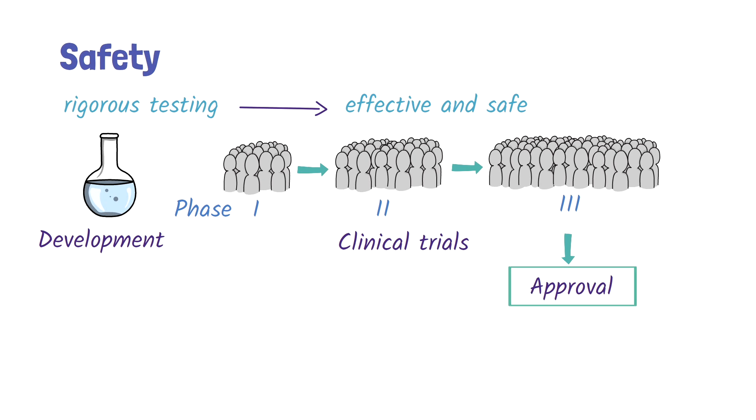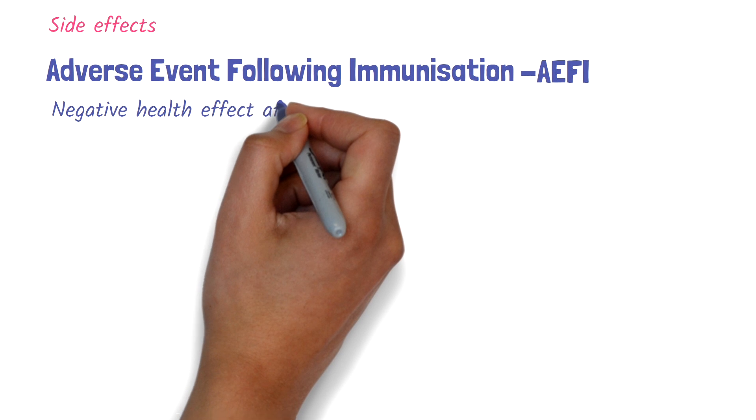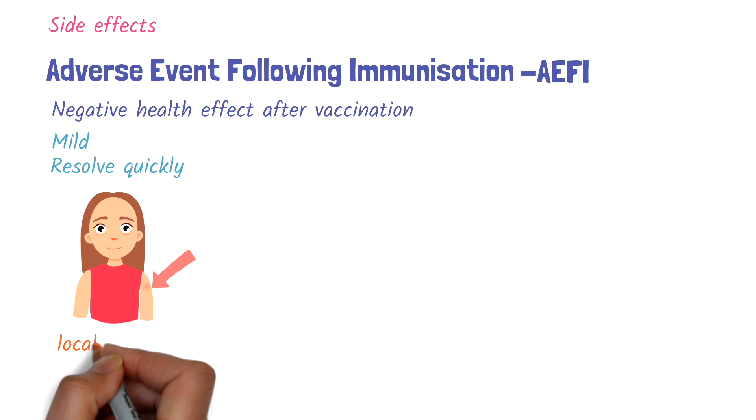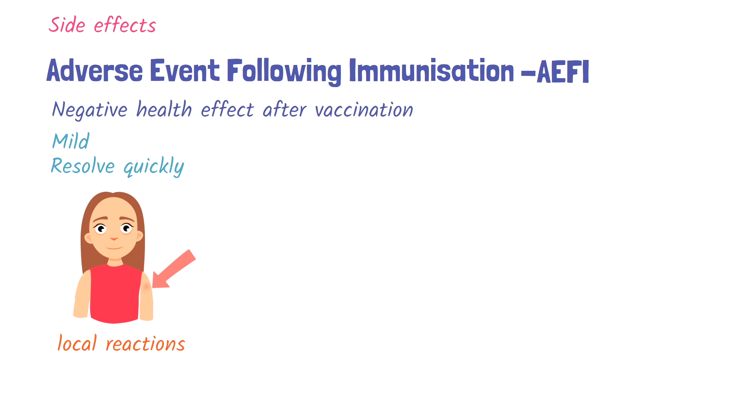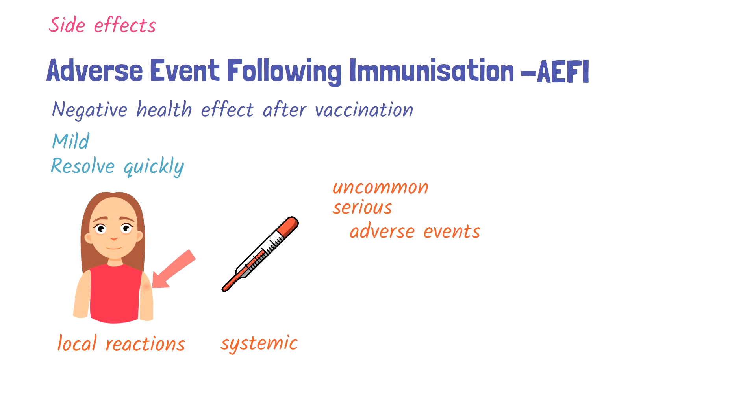After approval, vaccines are routinely monitored for ongoing safety and effectiveness. Like any other medicine, vaccines can sometimes cause side effects. An adverse event following immunization refers to any negative health event that occurs after receiving a vaccine. Most are mild and resolve quickly, including local reactions such as redness, swelling, or soreness at the injection site, as well as systemic symptoms like fever or general malaise. In rare cases, vaccines may cause uncommon or serious adverse events. The most serious immediate reaction is anaphylaxis, a life-threatening allergic reaction that requires immediate treatment.